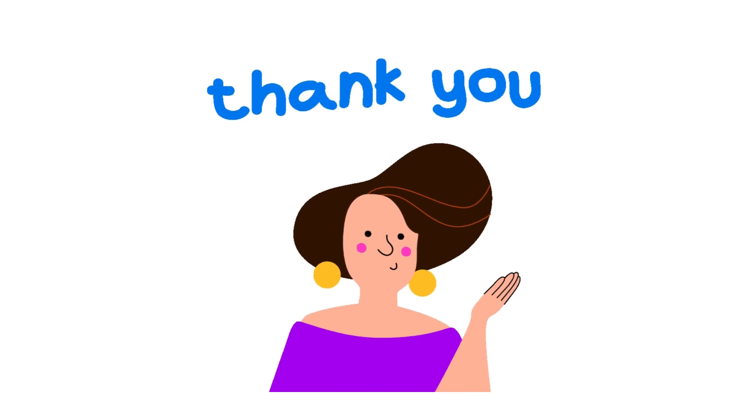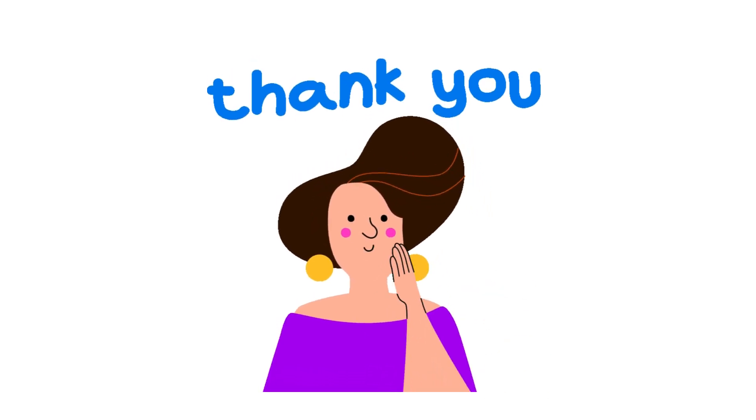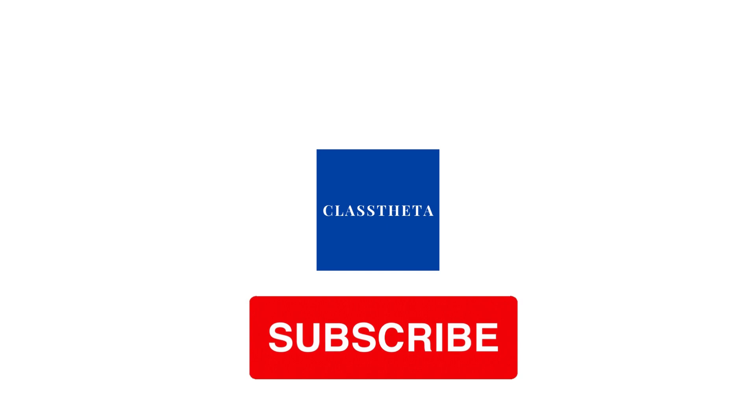If you have any question, just leave a comment. I will be answering you as soon as I can. Thank you very much for watching the video. Please don't forget to like, share and subscribe our channel. Until next question. Bye bye.